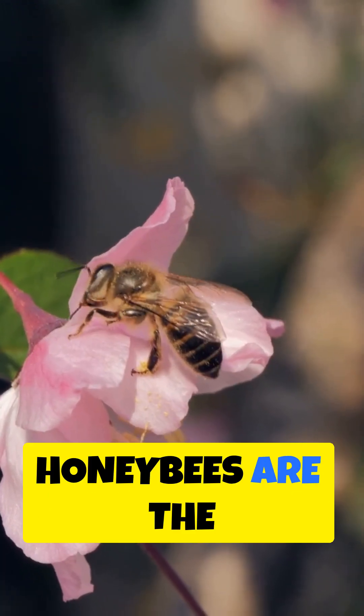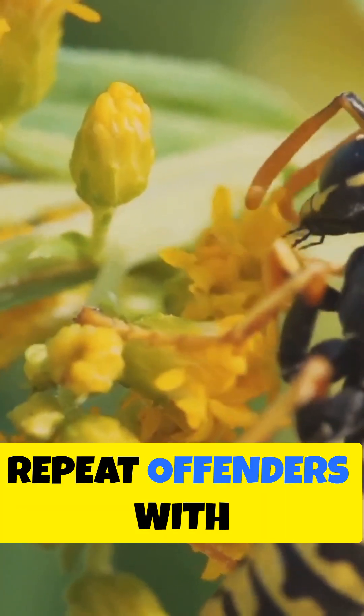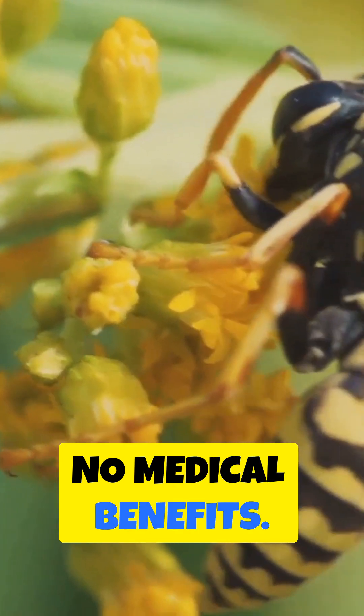So, in a nutshell, honeybees are the one-and-done stingers with potential health perks, while wasps and their cousins are the repeat offenders with no medical benefits. Ain't nature something?